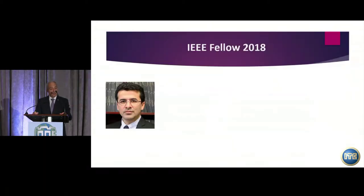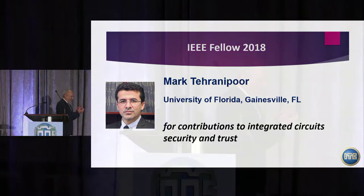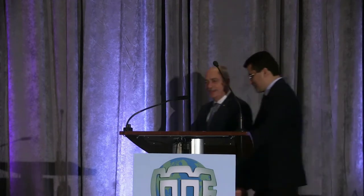The first is a familiar face: Professor Mark Tehranipur. Professor Tehranipur has been very active in the field of security, with significant scientific and organizational contributions. I'd like to invite Mark to congratulate him for receiving the IEEE Fellow Award in 2018.